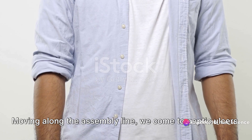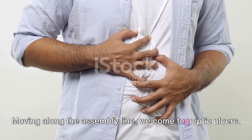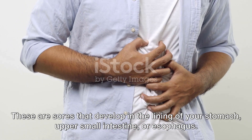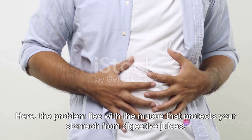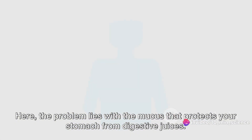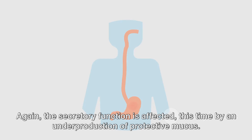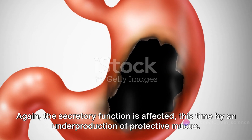Moving along the assembly line, we come to peptic ulcers. These are sores that develop in the lining of your stomach, upper small intestine, or esophagus. Here the problem lies with the mucus that protects your stomach from digestive juices. When this mucus is reduced, it causes overexposure to these juices, resulting in ulcers. Again, the secretory function is affected — this time by an underproduction of protective mucus.